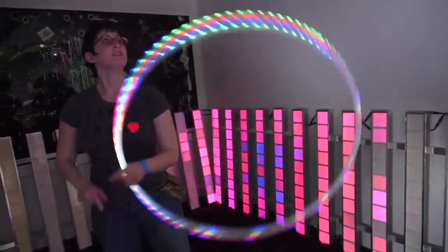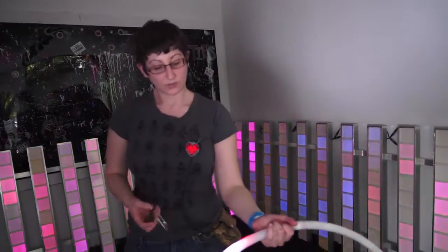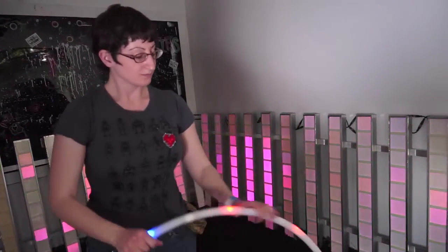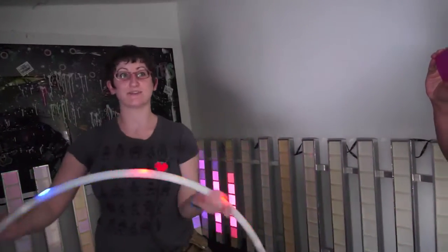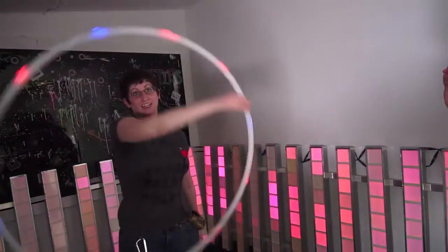This one is a POV display. We also have this one, which uses an accelerometer and a gyroscope. So as you move it, it looks like the dots are staying in the same place even though they're not. You can do cool things with it.